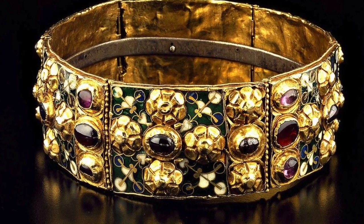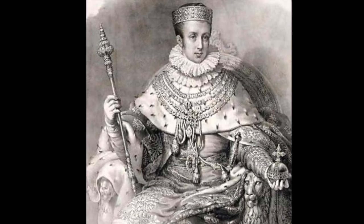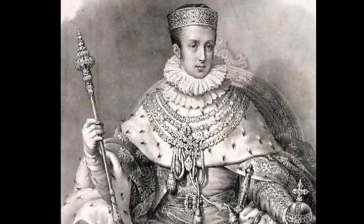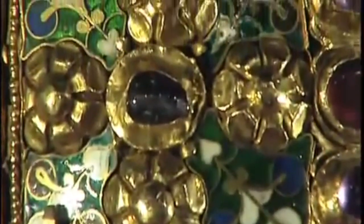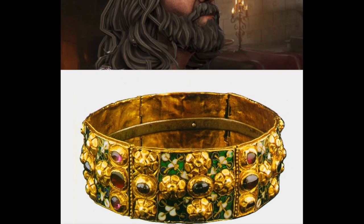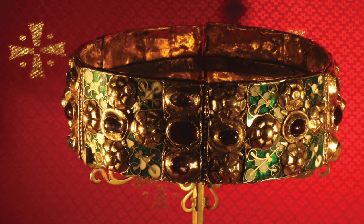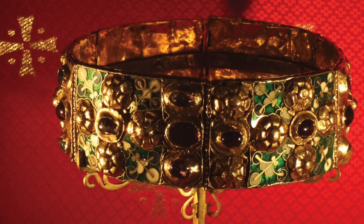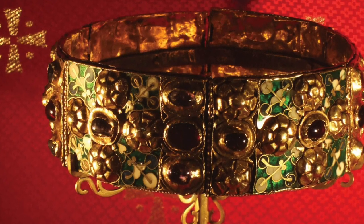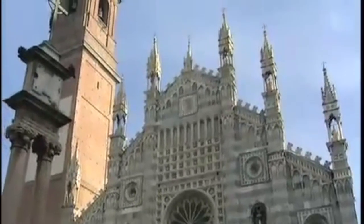It is closely associated with the Kingdom of the Lombards, who ruled over much of Italy from the 6th to 8th centuries. The crown was used in the coronation of many Lombard kings and later became a symbol of the authority of the Holy Roman Emperors. The crown is now kept in the Cathedral of Monza, a city in northern Italy, and is only brought out on special occasions.